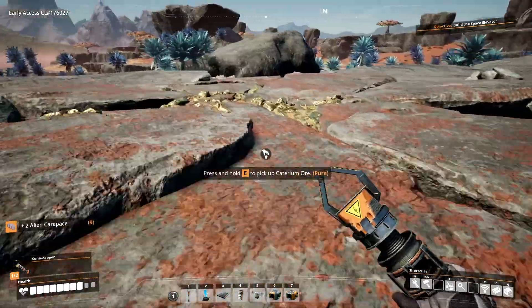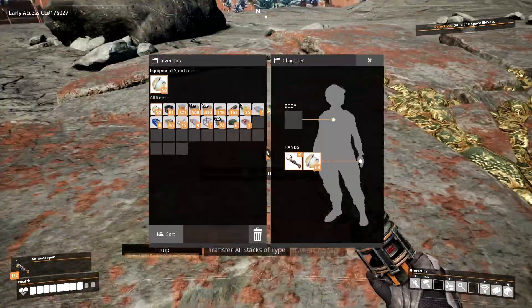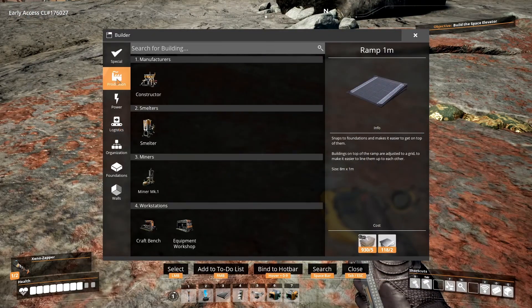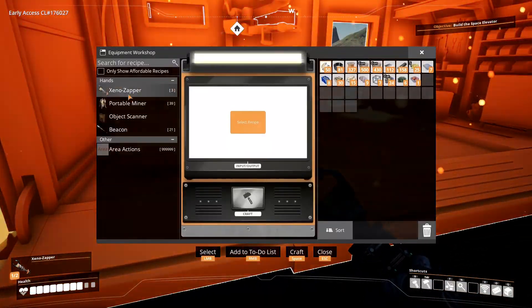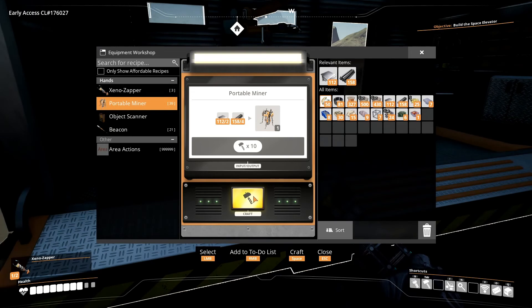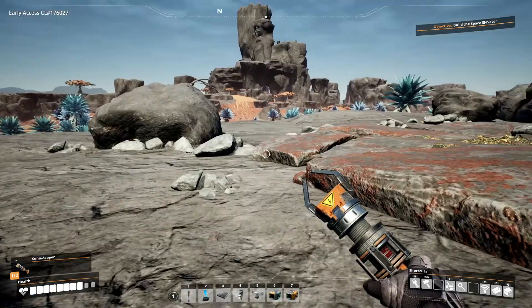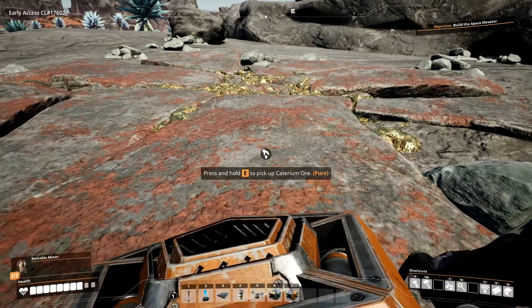What I'm going to do is toss down a portable miner right here. Actually, several portable miners — I think I need to make a couple. Production Equipment Workshop — give me two of these. And then we're going to let them mine for a little bit and we'll be back. I want to make sure we get a big handful of this stuff.